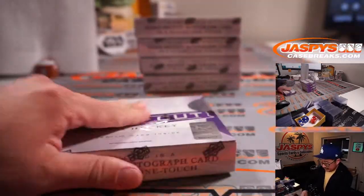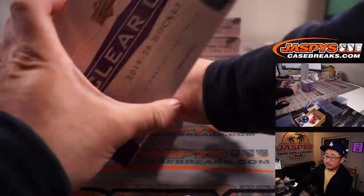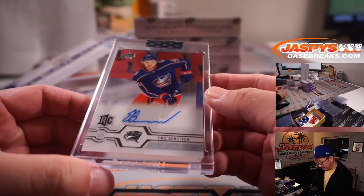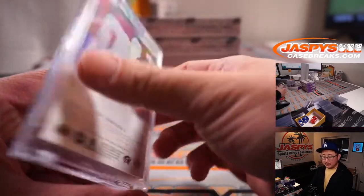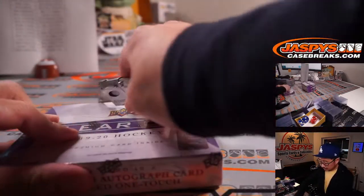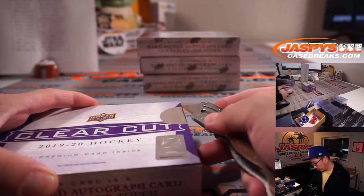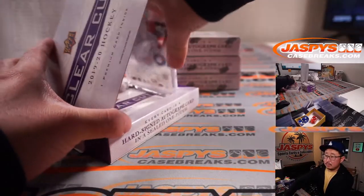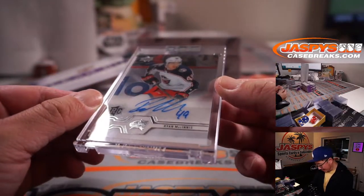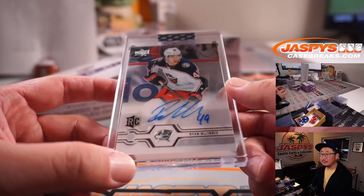Final five boxes. We've got Emil Bemstrom for Columbus — Mike Tower, Blue Jackets. Nice. Next is Ryan McGinnis, another Columbus Blue Jacket for Mike. He's heating up, he's on fire!